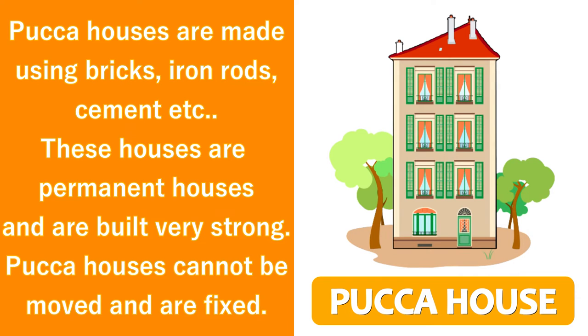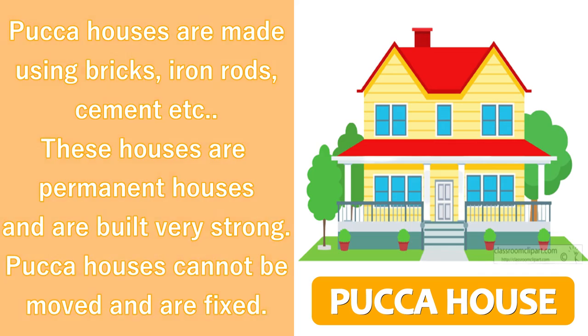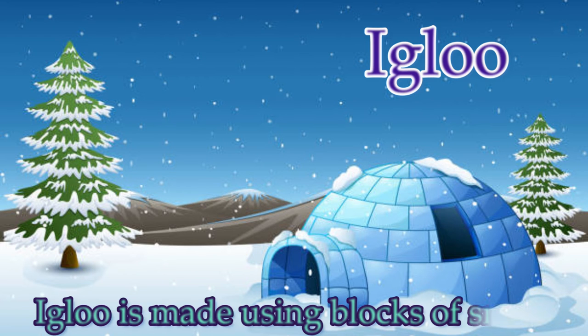This is a pukka house. Pukka houses are made using bricks, iron rods, cement, etc. These houses are permanent houses, built very strong. Pukka houses cannot be moved and are fixed.